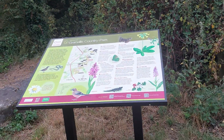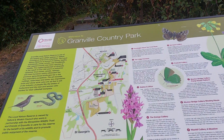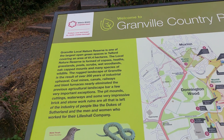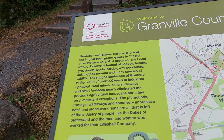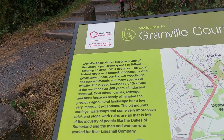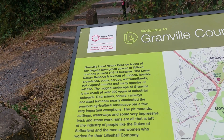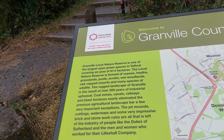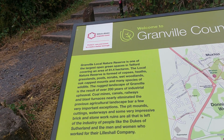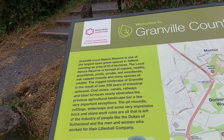And here's the signpost that I mentioned toward the end of my previous video today. Welcome to Granville Country Park. Granville Local Nature Reserve is one of the largest open green spaces in Telford, covering an area of 61.4 hectares. The local nature reserve is formed of copses, heaths, grasslands, pools, scrubs, wet woodlands, oak-capped mounts and many species of wildlife. The rugged landscape of Granville is the result of over 200 years of industrial upheaval — coal mines, canals, railways and blast furnaces nearly eliminated the previous agricultural landscape, bar a few very important exceptions.